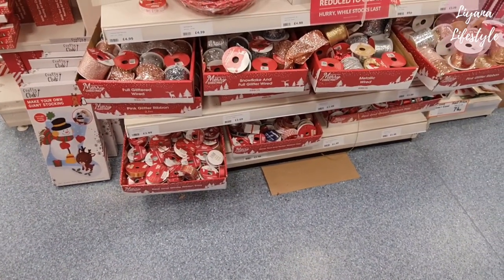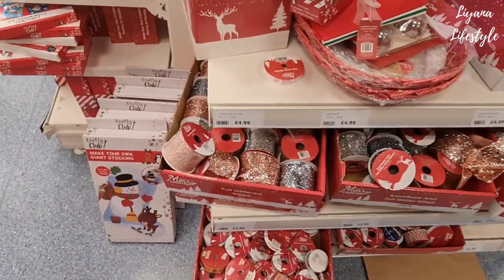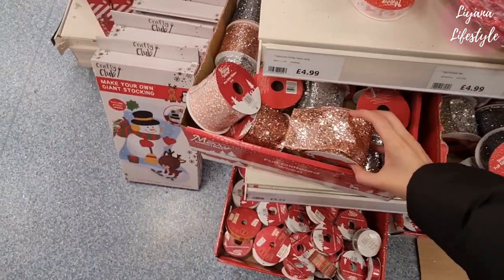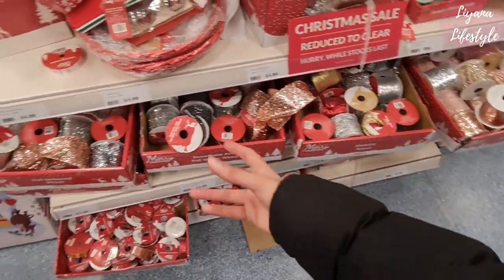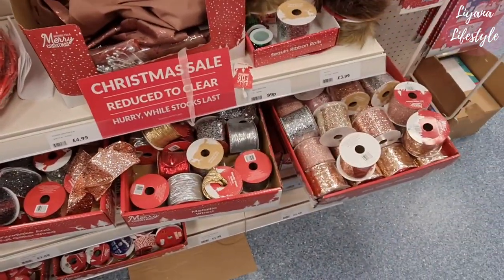Oh yeah, and look — they've got all the ribbon, and look at how glittery these are. £2.99, so that will be £1.50 now. I never know how to style with really thick ones though, that's the problem.